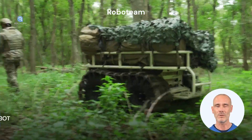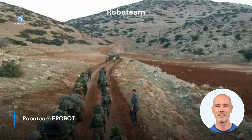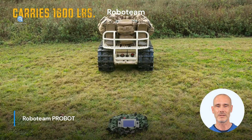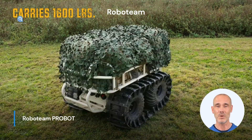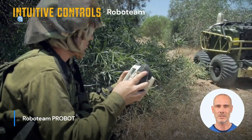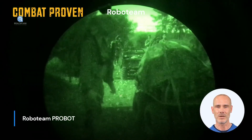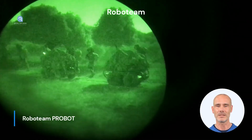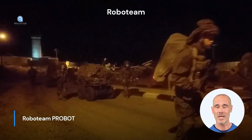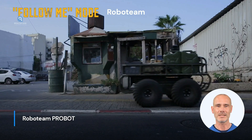Part 4: Roboteam Probot. The Probot is a robust, lightweight, and versatile UGV developed by the Israeli company Roboteam. The Probot is designed to meet both military and civilian requirements and can be used for reconnaissance, transport, evacuation, and even direct fire support. The vehicle is equipped with various sensors and cameras to collect information about its surroundings and relay it in real-time to operators. Its compact size and high maneuverability make the Probot especially suitable for urban areas and difficult terrain.